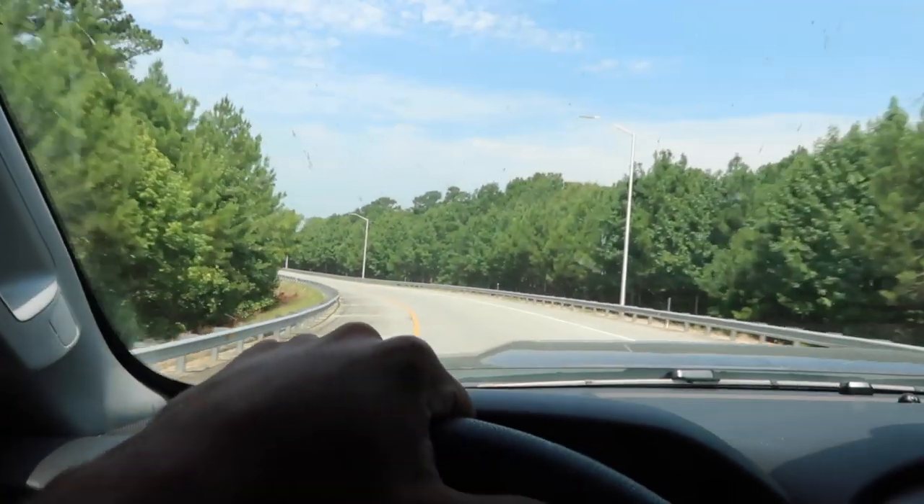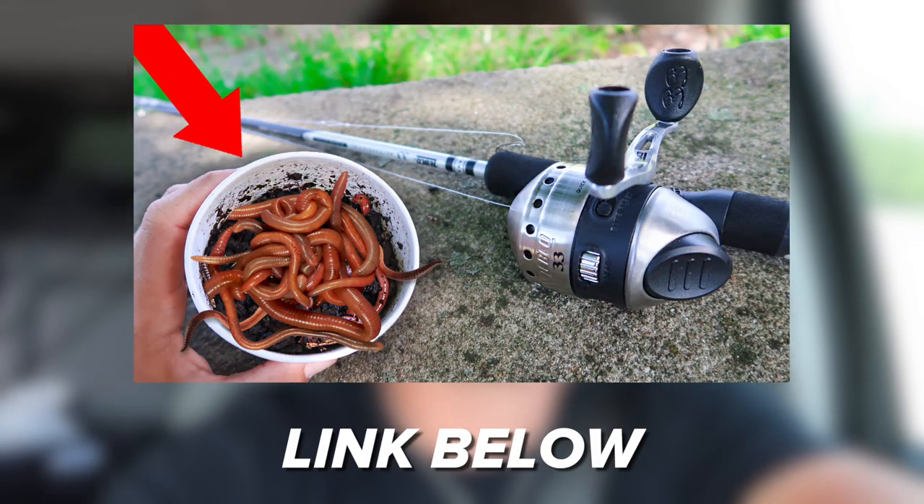Since you guys enjoyed the last live bait video so much, we're actually gonna film another one today. First things first, if you guys haven't checked out that video, be sure to go check it out. We're gonna be heading to a little family-owned gas station right now that actually sells live bait here in Savannah. We're gonna head there, see what live bait they have, and then decide from there where we're gonna go fishing.